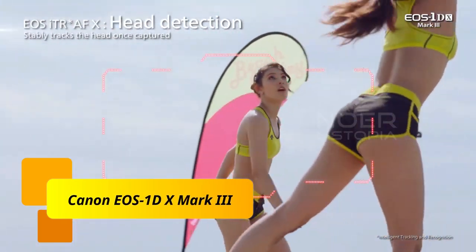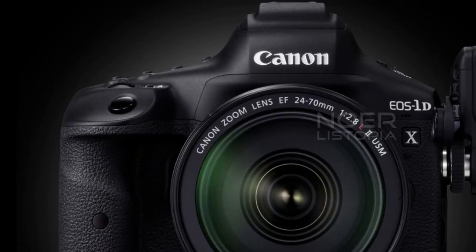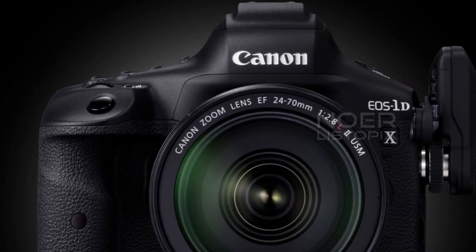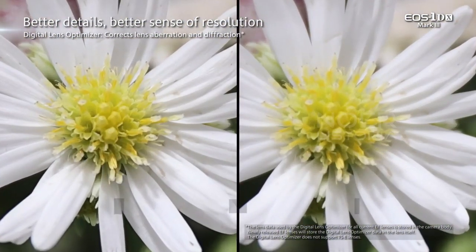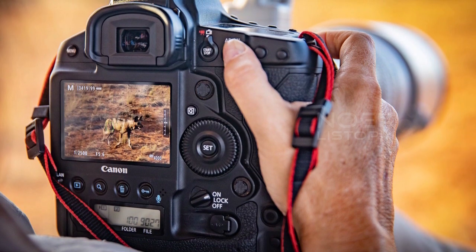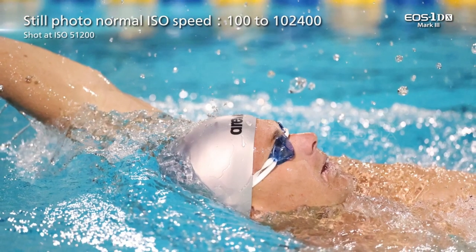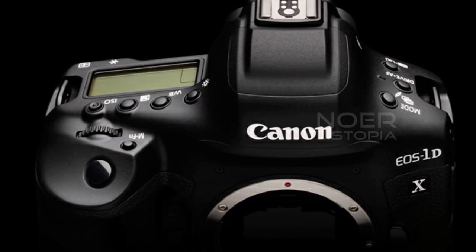Number 2. Canon EOS 1D X Mark III. This camera is the latest high-end, ultra-tough, hyper-fast DSLR from Canon. It looks about the same as previous EOS 1D bodies dating back two decades from the outside, but on the inside there are radical updates. And even though this is a big, double-grip DSLR, it functions as a highly capable mirrorless camera in live-view mode. The Canon EOS 1D X Mark III has excellent autofocus and image quality, and its burst-shooting capabilities are unmatched.